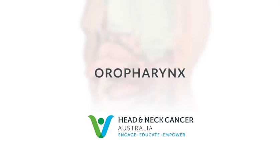This introduction to the oropharynx was brought to you by Head and Neck Cancer Australia for the benefit of patients and families affected by oropharyngeal cancer.